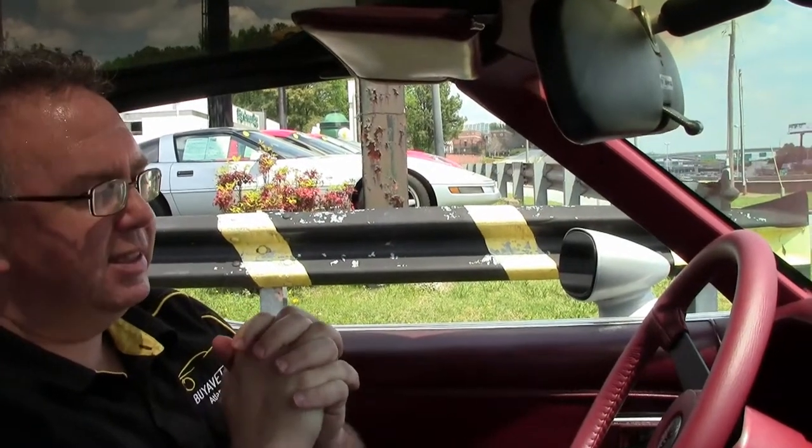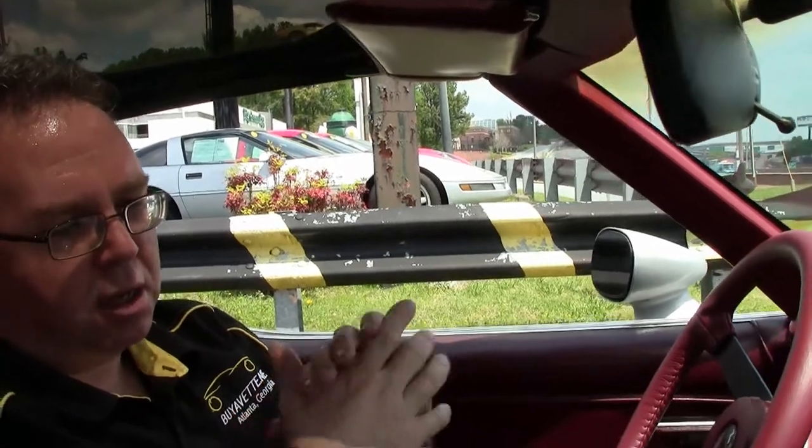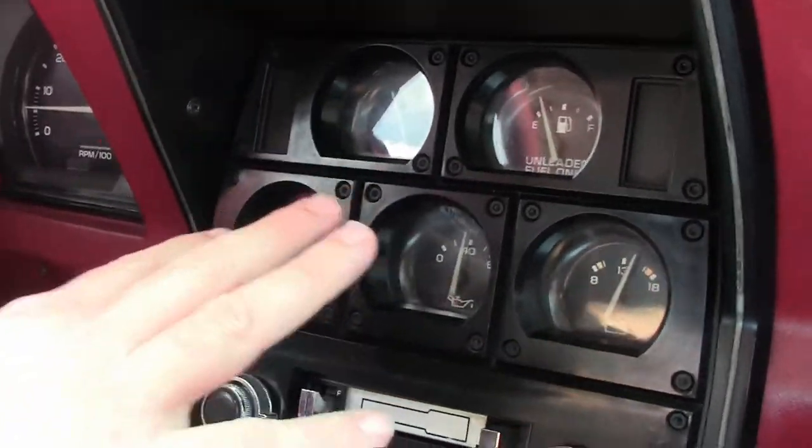I'm going to go for a little ride in this beautiful 1982 car. As I stated before, it is a driver-class car. We'll notice that the temp, fuel, and alternator are all in good working order.